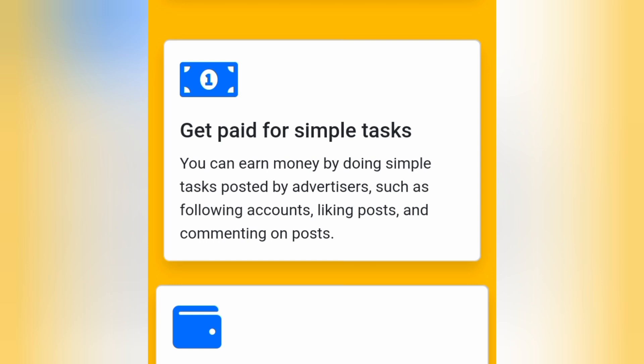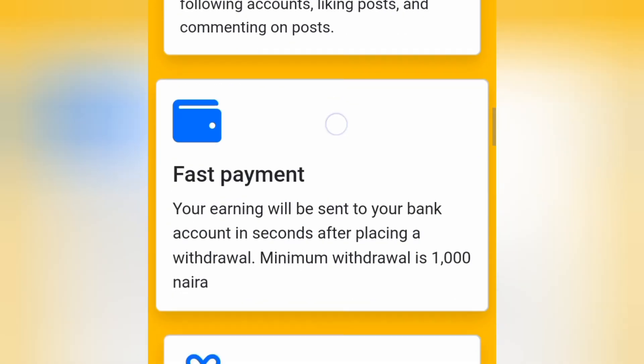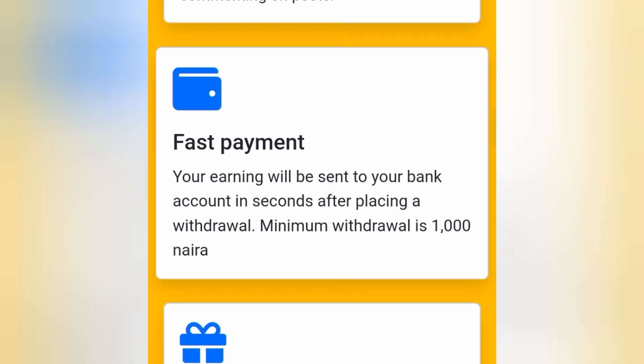Without wasting time, let's dive into today's tutorial. As you can see over here on the website, it says 'Get paid for simple tasks.' You can earn money by doing simple tasks posted by advertisers, such as following accounts, liking posts, and commenting on posts. You can also see it says 'Fast payment' — your earnings will be sent to your bank account in seconds after placing a withdrawal.